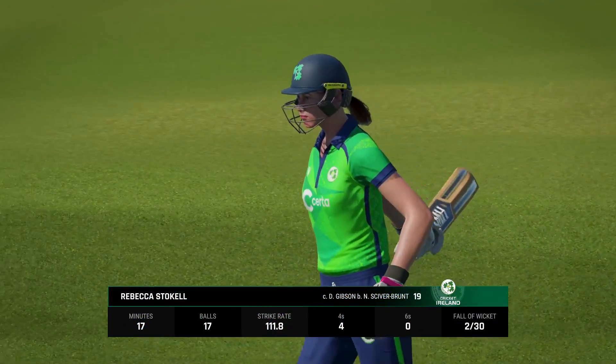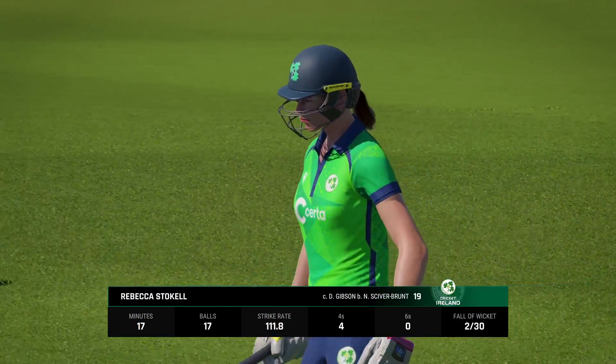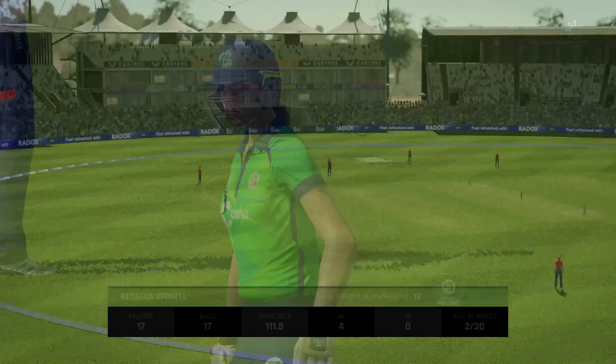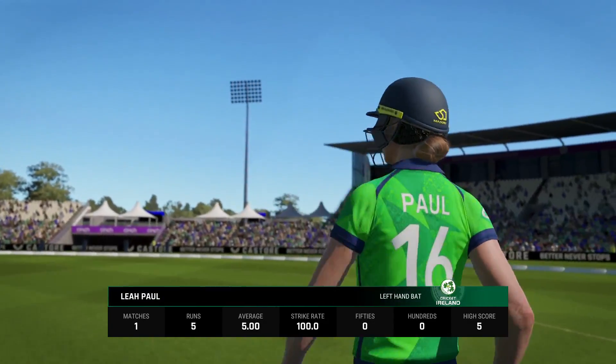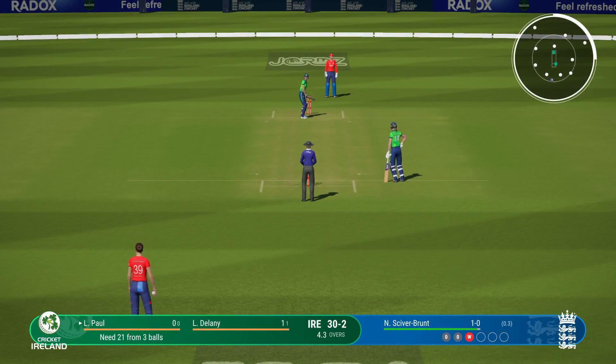An innings that promised much and really, in the end, delivered very little. Pretty disappointing all round. That's a long way to walk out there just to turn around and walk straight back — they'll just want to get this first run behind them and then push on.